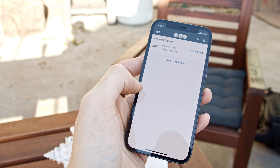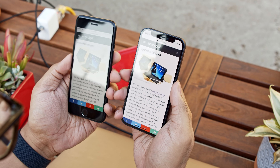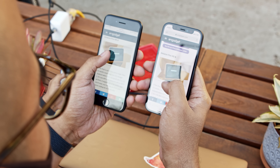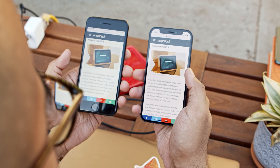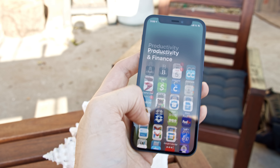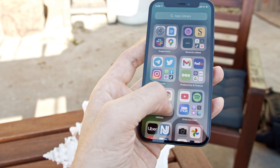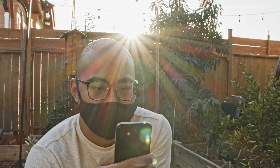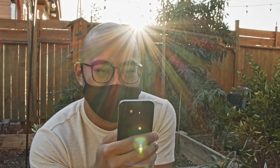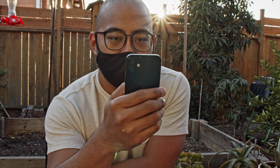The mini also gets credit for its fantastic screen — one of Apple's 5.4-inch Super Retina XDR displays. It's just as bright as the standard iPhone 12's, and it packs the same support for wide color gamuts and HDR, but because it's smaller, it's actually a little more pixel dense. Bigger phones almost always win on overall immersiveness, but this smaller screen never felt like it was too little. It's kind of great.